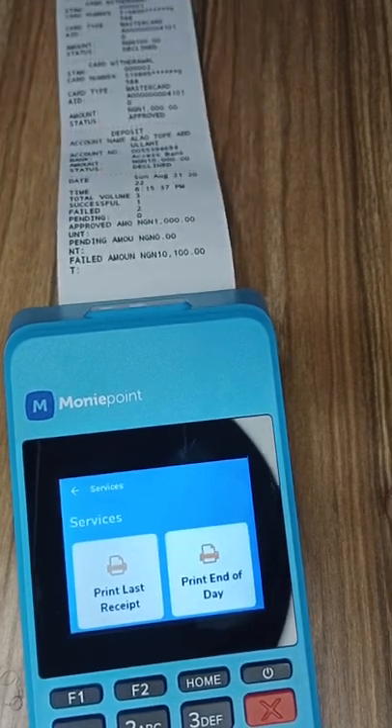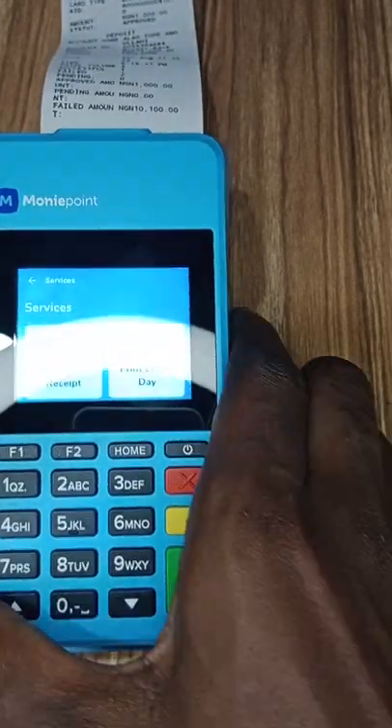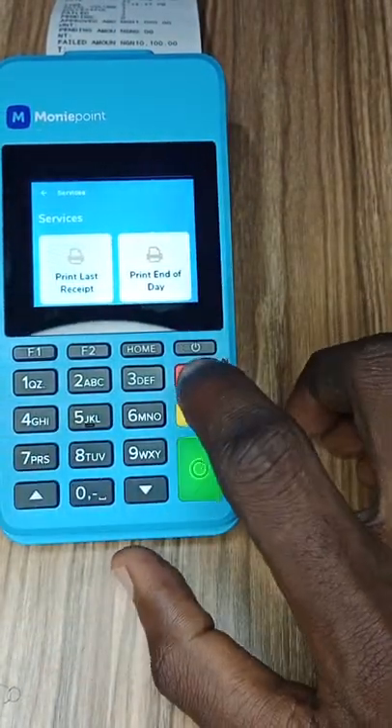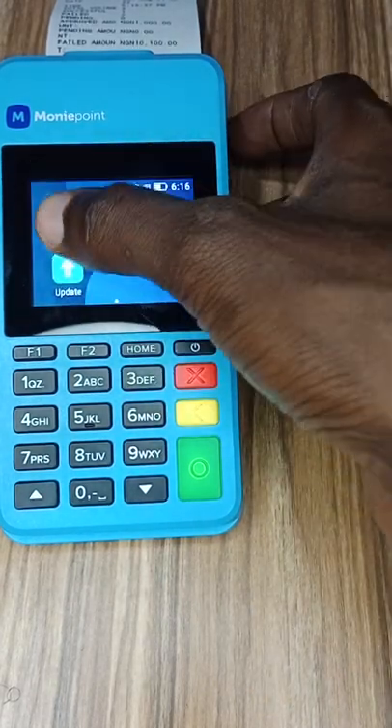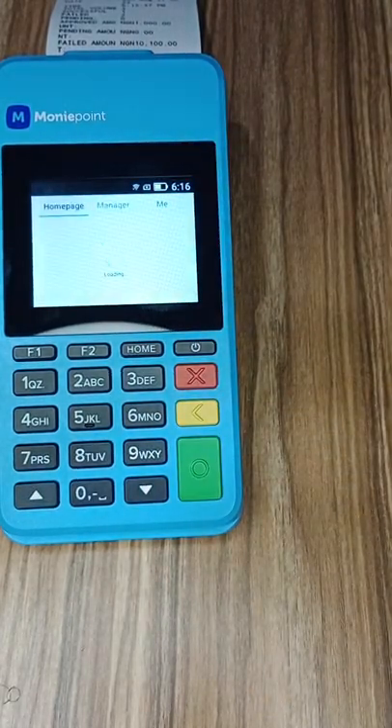From all of this we can see that there is no way the POS agent can even see your BVN. That's confirmed. Let's go back out of this app.